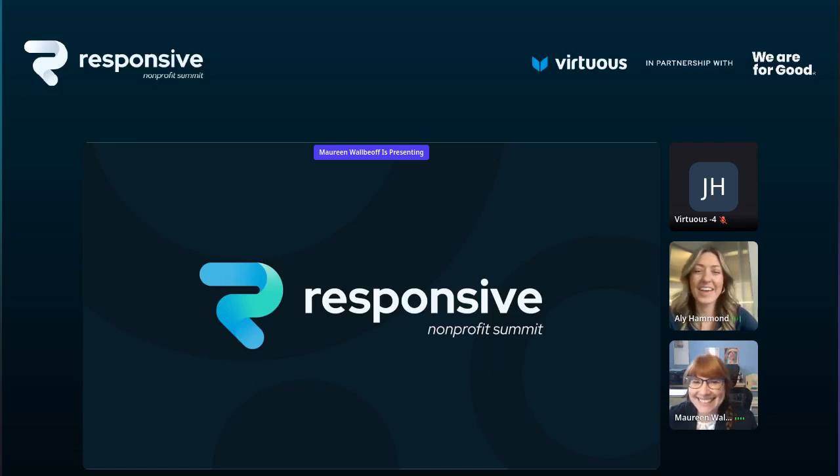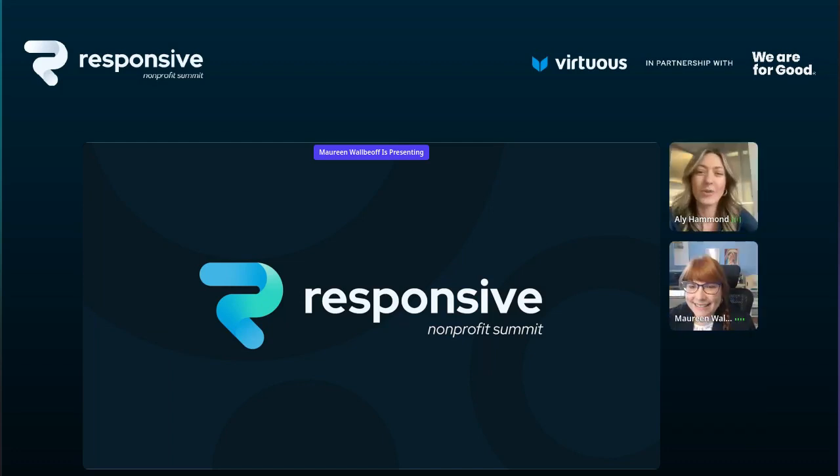Hey guys, I am so excited here. We have an amazing session for you. Donor journeys all begin with one thing: the first gift to your organization. This is the most important time for you to begin building a strong, mutually beneficial relationship with all your donors. And the easiest, most effective way to do this is by using a new donor welcome series.